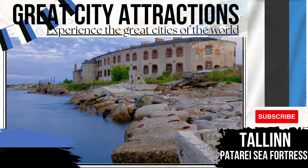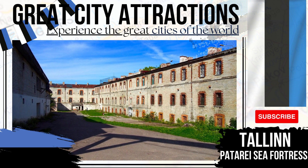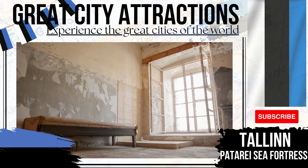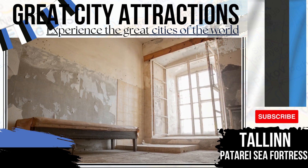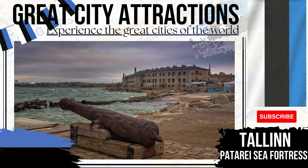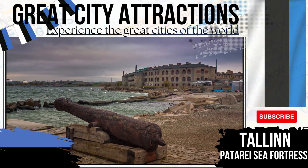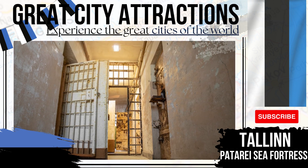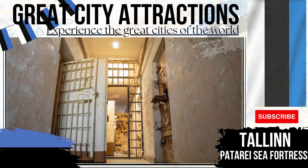Partarei Sea Fortress. Located on Tallinn Bay, this is a place you probably didn't want to end up in over the past centuries. Once a fort in barracks, the buildings were converted into prison cells in 1919, with over 1,500 prisoners able to be housed here after renovations of the 1930s. The prison was then used by German forces throughout World War II. Today, a number of museums are being planned to showcase the varied history witnessed by the stone-cold walls here.